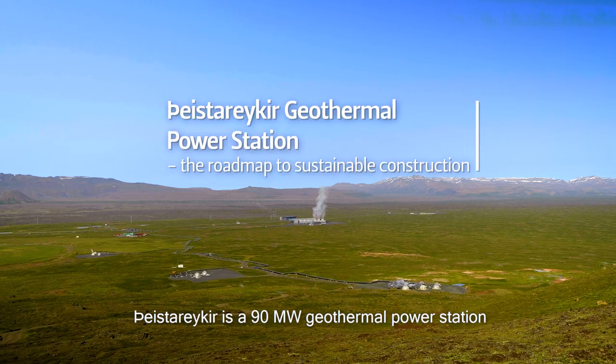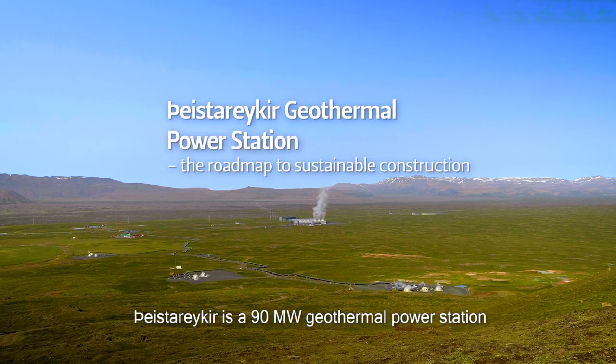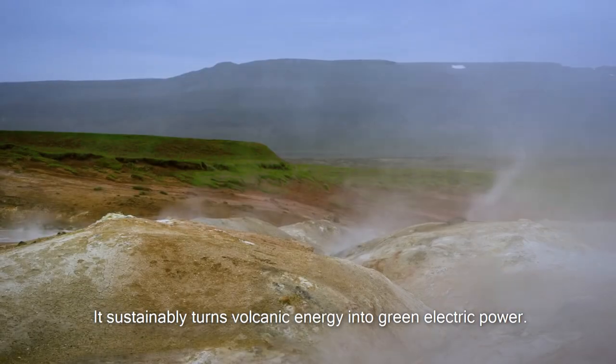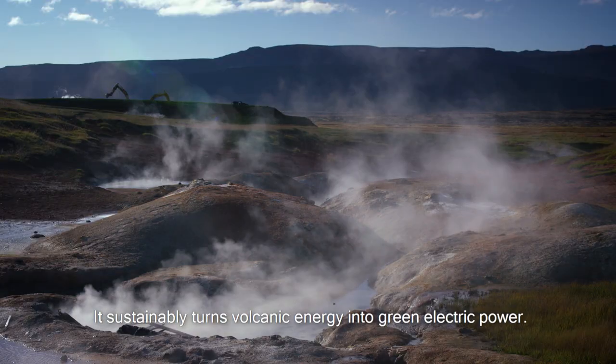Vestarekir is a 90 megawatt geothermal power station in the sub-arctic highlands of North Iceland. It sustainably turns volcanic energy into green electric power.